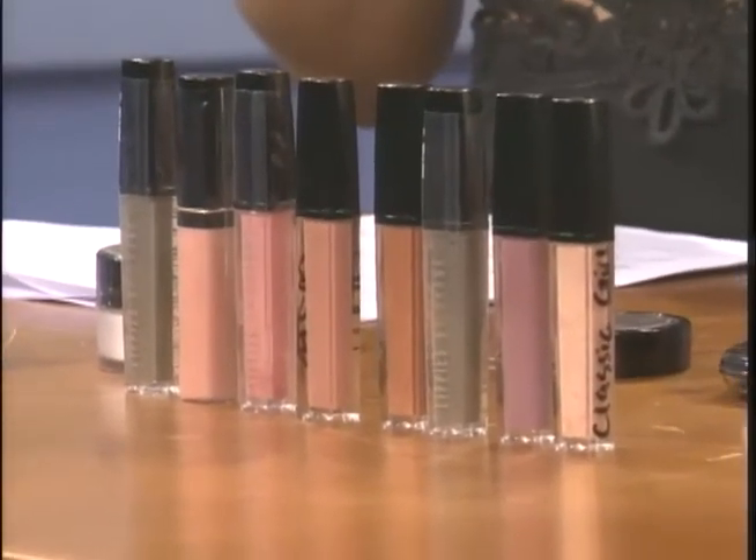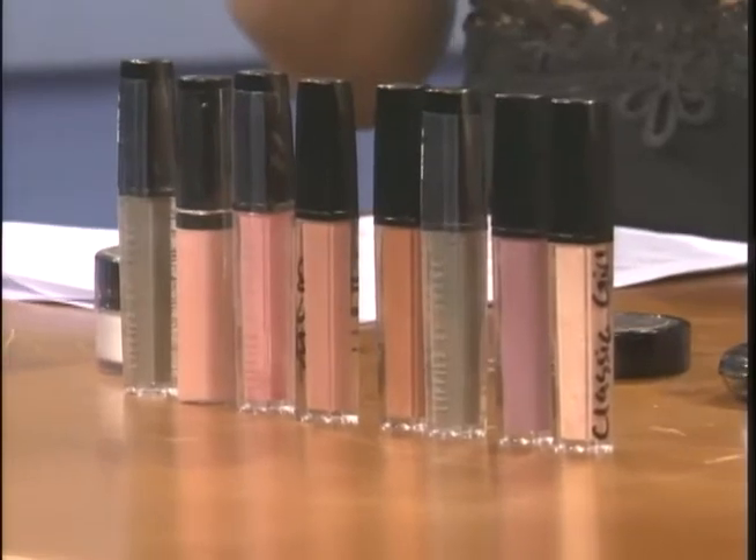Do I need to put anything on before the lip gloss? For a regular lip gloss, no. If you're using a liquid matte, yes — use a lip scrub because it tends to crack. Get rid of all the dry bits; sugar is a great scrub for that. You don't need a lip primer unless you're using a cream or regular matte lipstick — then you'd put a primer under to hold the lipstick.